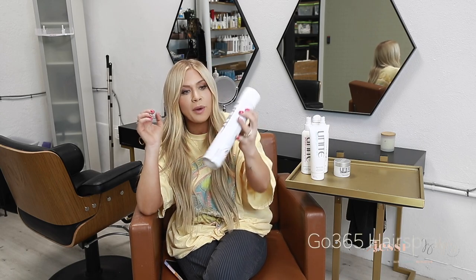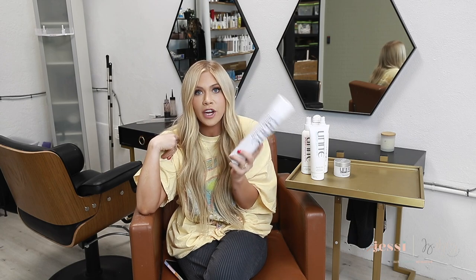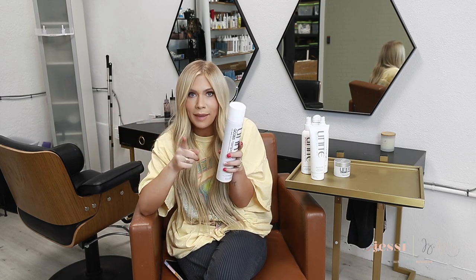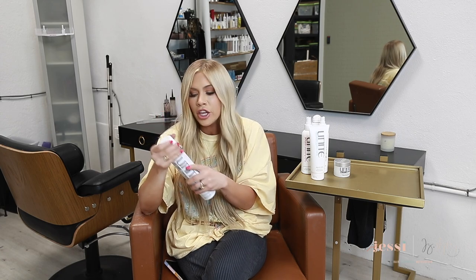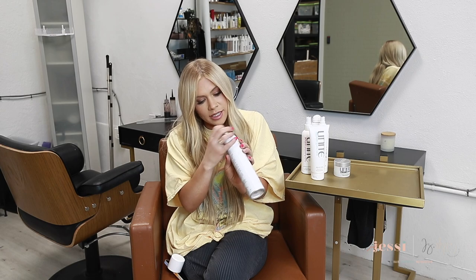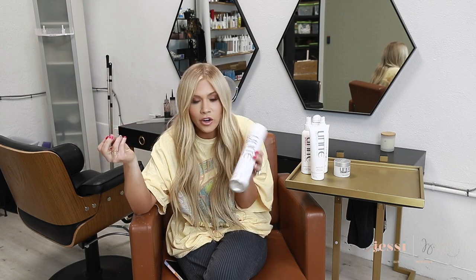Next is the Go 365 Hairspray — a three-in-one spray with soft, medium, or strong hold. That's great because different clients have different preferences and hair types. You literally turn the nozzle to one, two, or three to change the hold level. What I love is that even the strong hold doesn't feel too hard or crunchy — it still feels really soft in the hair but with incredible hold. After curling and adding the texturizing spray, this holds everything in place and sets it really well.